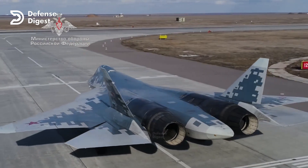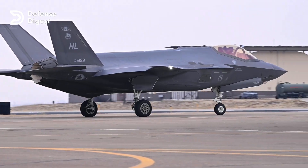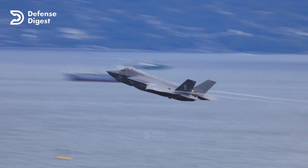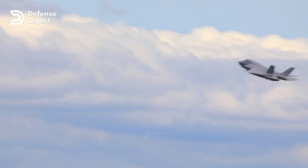The F-35 and the Su-57 are two of the most advanced fighter jets in the world, but which one is more deadly? In this video, I will compare the strengths and weaknesses of these two aircraft and explain why the F-35 has an edge over the Su-57 in a hypothetical combat scenario.